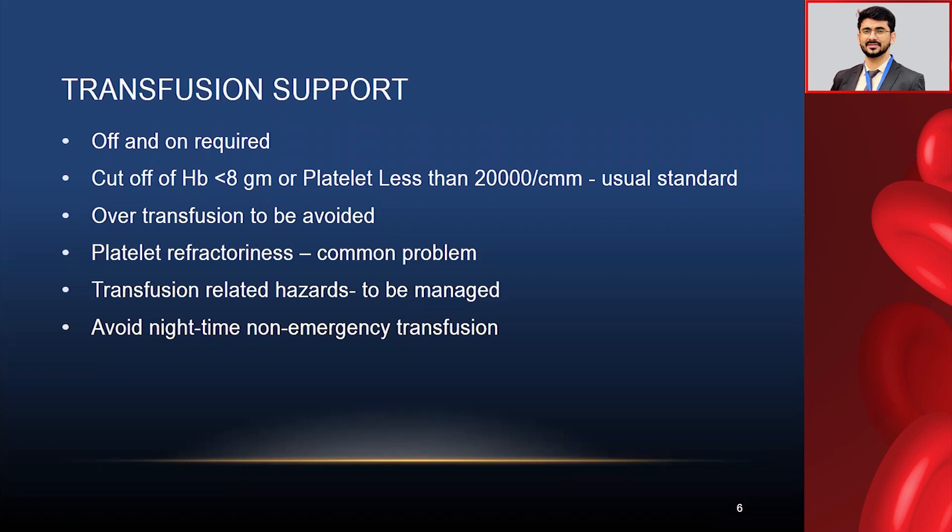We should not over-transfuse patients — over-transfusion is very problematic and can lead to serious unwelcome complications. Platelet refractoriness is also a very common problem. If patients are mostly given random donor platelets (RDP), these cause increased refractoriness, so whatever platelet you give, there will be no increment in platelet count. We advocate single-donor (HDP) transfusions for those patients, but it is not always applicable in every setup, and a suitable donor may not always be available.